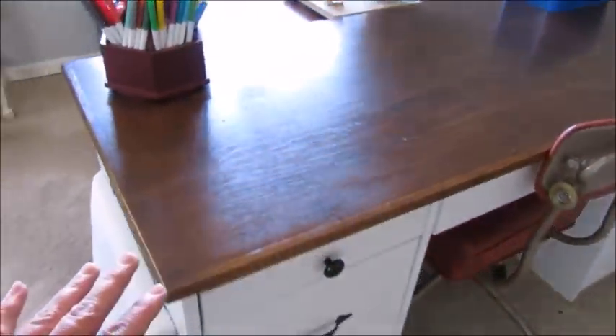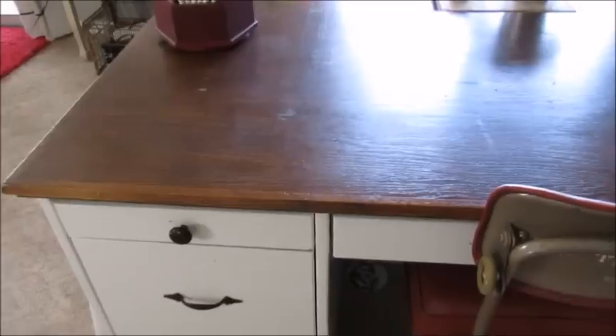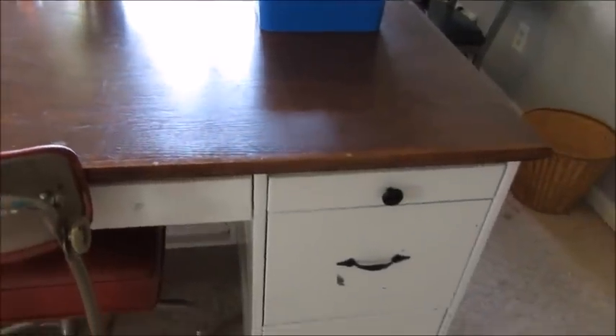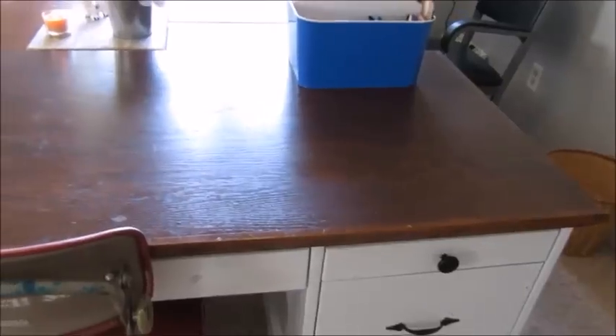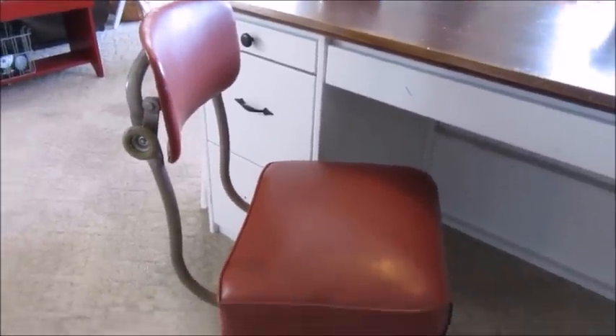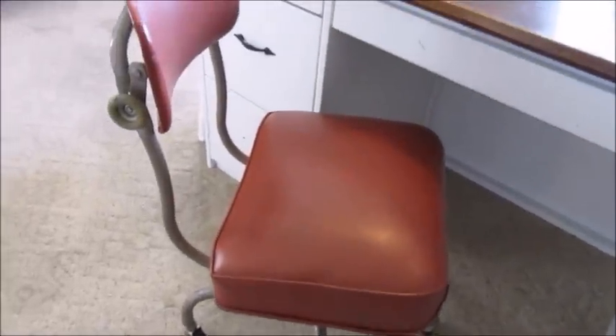Over here, this big desk I put for my daughters to sit and craft when they want to do something with me. This is a hand-me-down from my in-laws. I did paint the bottom part and left the top the way it was originally. This chair here I found at the thrift store — it's an old science lab chair and I thought it was just the coolest thing. Someday I will reupholster it; I don't think I paid more than $10 for it, and this thing is super comfortable.